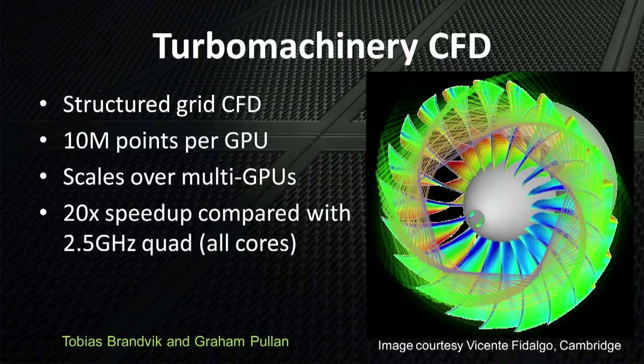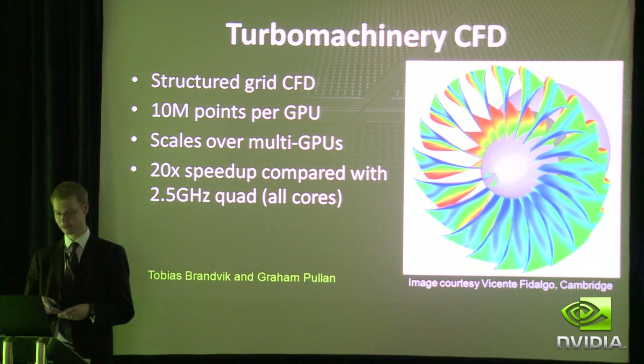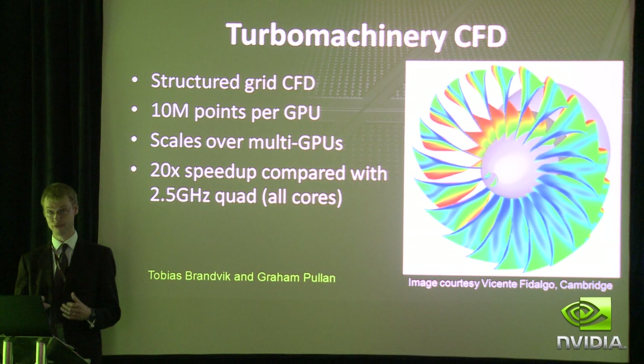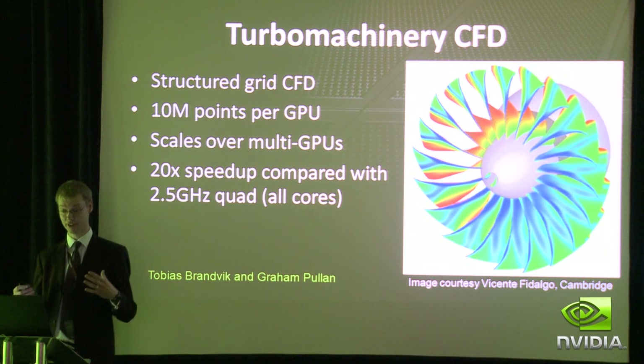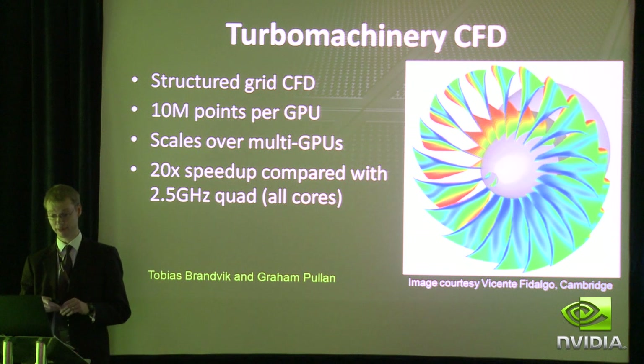I'd like to cover today four examples of the research that we're doing at Cambridge. The particular branch of computational fluid dynamics I'm interested in is turbomachinery — that's jet engine aerodynamics and the aerodynamics of turbines for power generation. We have a structured grid CFD solver, and with a Tesla card we can put 10 million data points on each four-gigabyte Tesla.